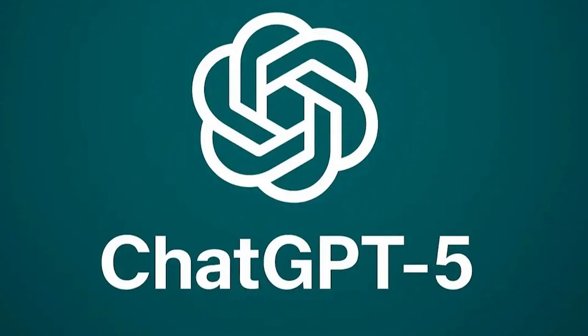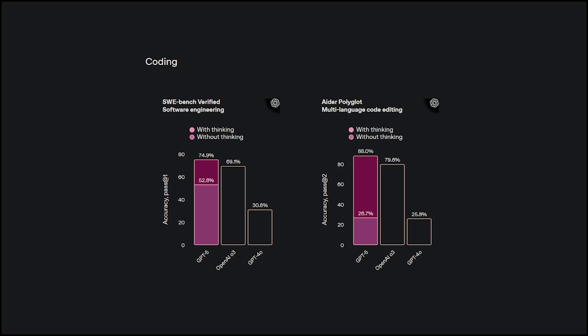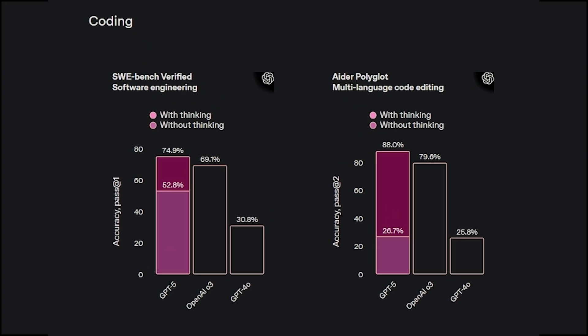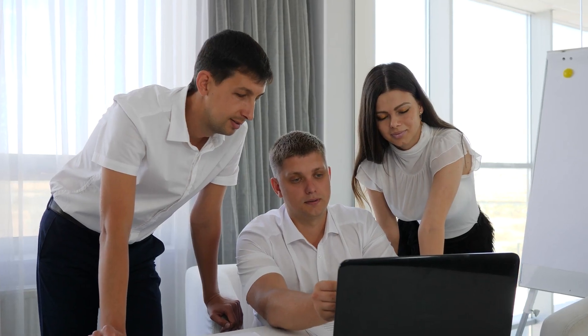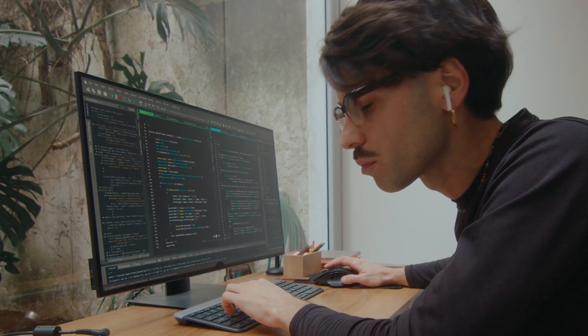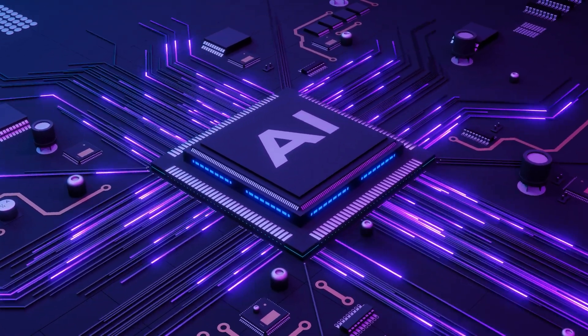In side-by-side tests, developers preferred GPT-5's generated code 70% of the time. On a software engineering benchmark, it scored 74.9% versus 69.1% for the previous model, while using 22% fewer tokens and 45% fewer tool calls. Here's the pro tip most people miss: prompting the model to internally draft a rubric for the best solution without showing it to you yields outstanding results. It's like asking the AI to grade itself before it even starts writing code. The quality jumps significantly.